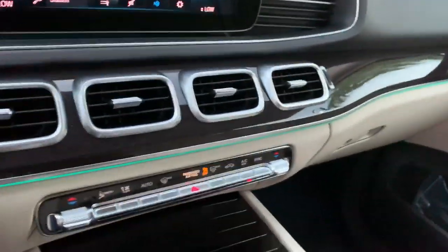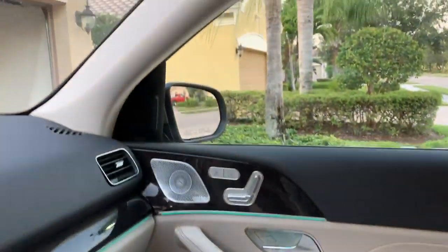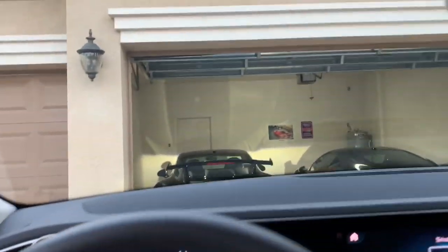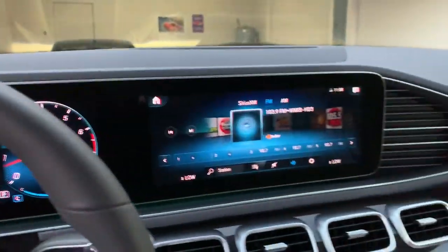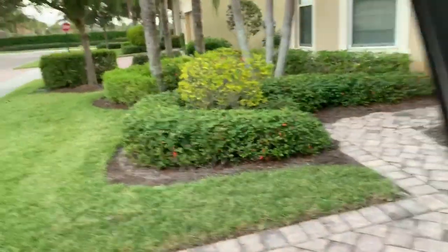Up top you've got a sunroof — it's not a full panoramic view, but it's still pretty nice. So that's the interior. Again, keep in mind this is not the top of the food chain as far as the GLE goes, but for a base model it's pretty cool.